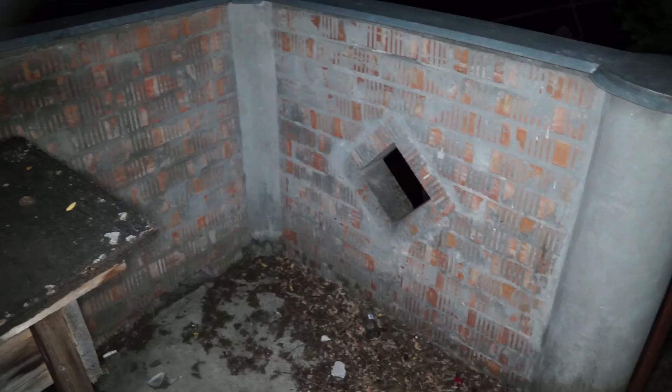Alright guys, so this was tonight's walk. We hope that you enjoyed the exploration of this little mansion. And I hope that you're going to join us in our next video, where we are going to set out for some new nighttime adventures. See you next time and thank you for watching. Bye bye!